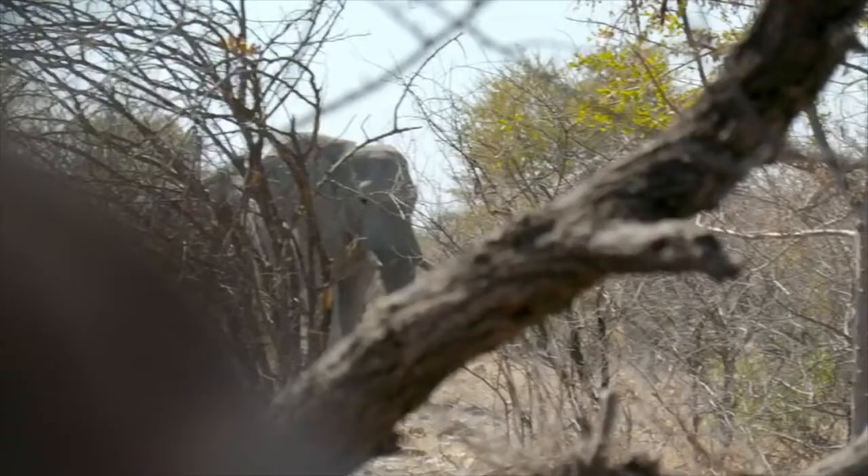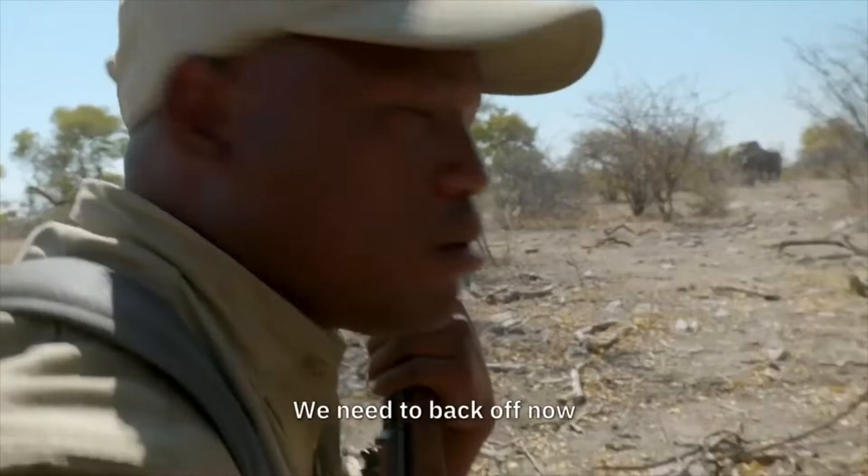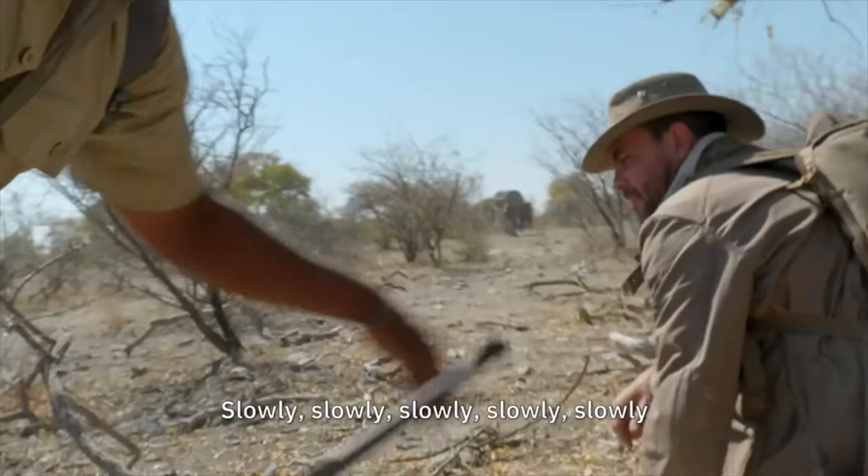What's he looking at? We need to back off now — slowly, slowly, slowly.